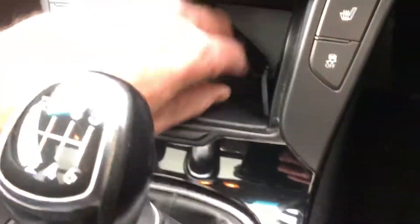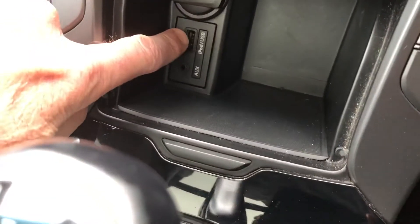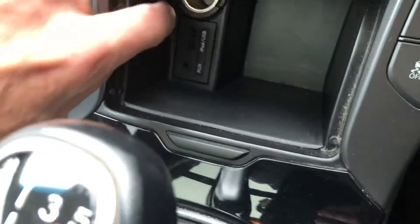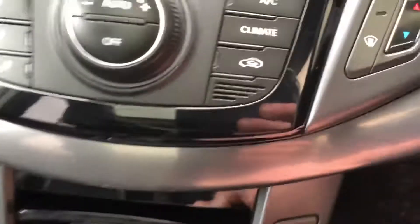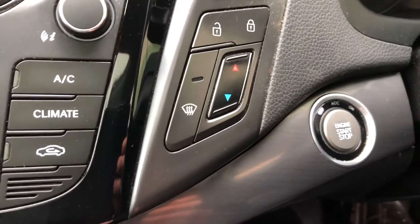Comes with two remote keys. It's got the USB socket, auxiliary input socket, and the power socket. Heated front seats, push button stop-start.